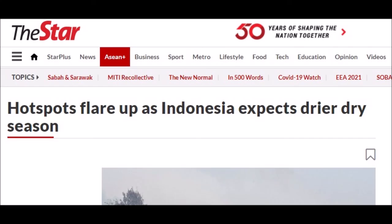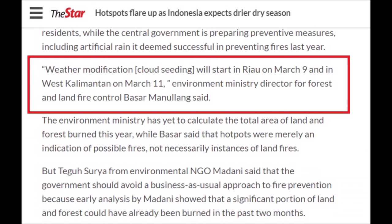Over to Indonesia. Hotspots are flaring up as Indonesia expects a drier dry season. Weather modification and cloud seeding will start in Riau on March 9th and in West Kalimantan on March 11th, the Environment Ministry Director for Forest and Land Fire Control said. So Indonesia's weather is also currently being modified, along with the American weather.